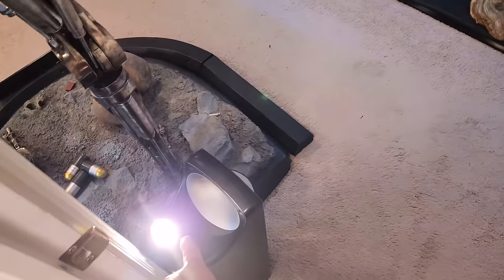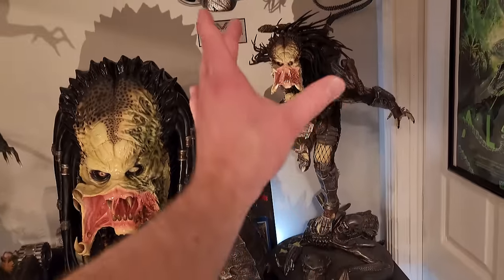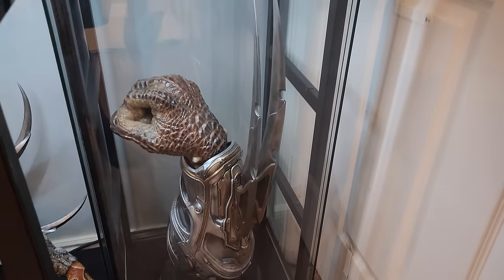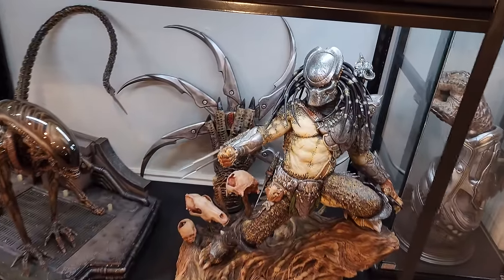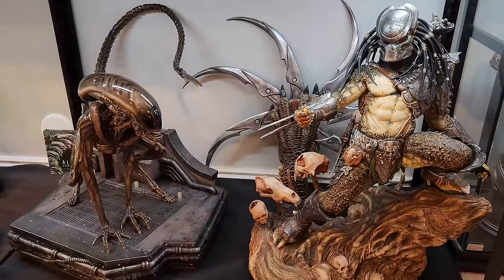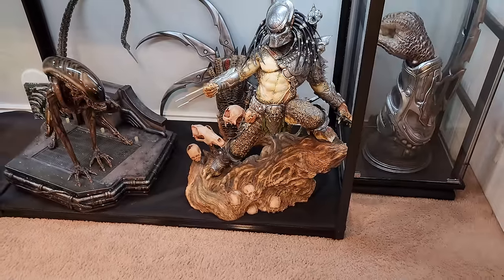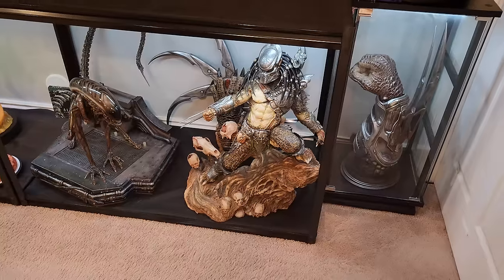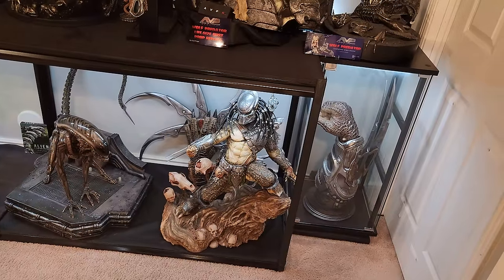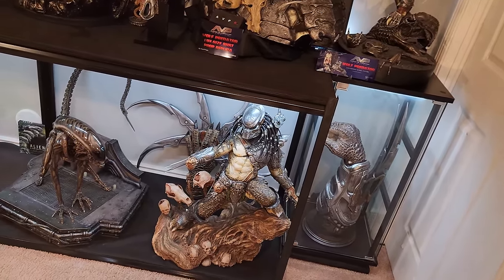You got the Fugitive Predator bust hand, and in the back the other hand of the Fugitive Predator bust. Then you got XM Studios Predator one-third and Dog Alien by Prime One — both excellent pieces that work really well down low. The only unfortunate thing with the XM Predator is I can't display his giant staff, which is like three feet long. Otherwise he works really good down low — his pose, you're not missing any detail. Dog Alien looks great, no complaints there.